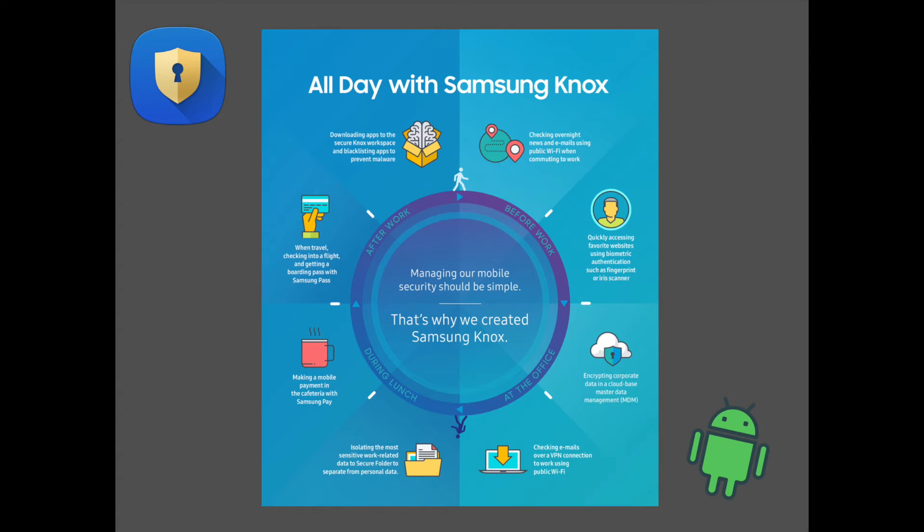Our mobile devices keep us connected to the things that matter most. They store important information needed to manage our lives, conduct business and stay in touch with our friends and loved ones. With so much data available and the ability for our devices to serve as access points to multiple networks, services and even other devices,